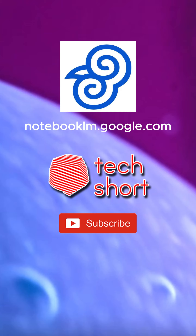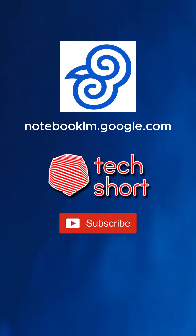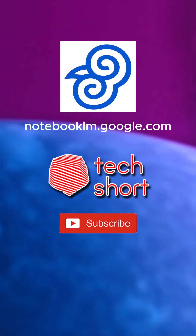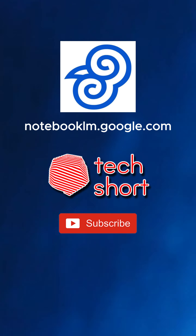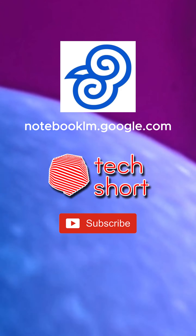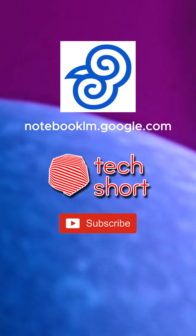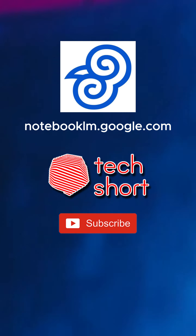Notebook LM is more than just a research tool — it can actually help you think outside the box. One of the things that's surprising about Notebook LM is its creative capabilities. You can ask it to brainstorm ideas based on your research, or even distill complex concepts into creative formats. For example, you could ask it to write a haiku summarizing a specific topic. Someone even used it to capture the essence of math education challenges in the U.S. in just three lines.